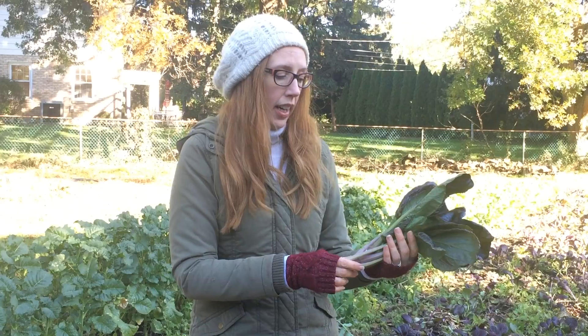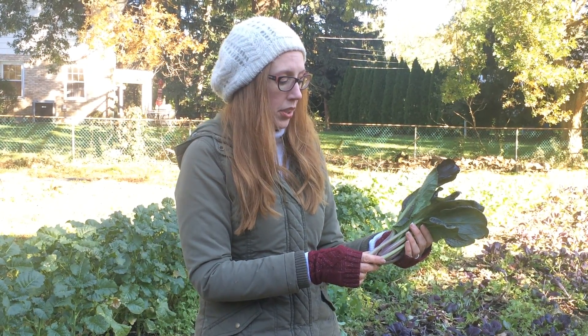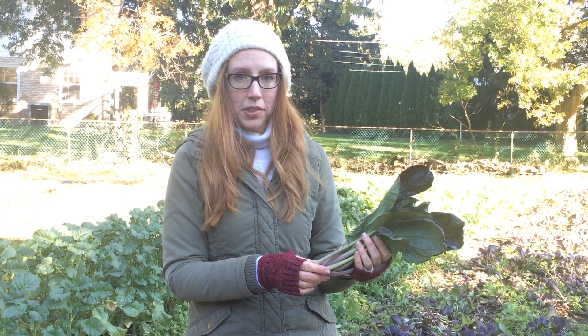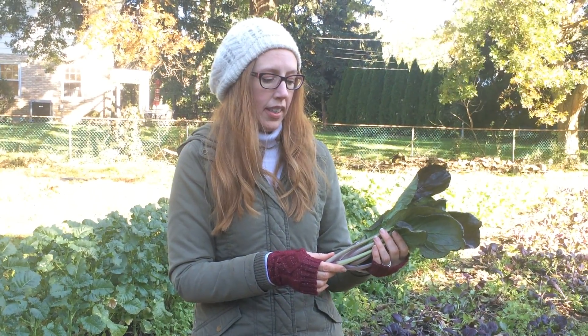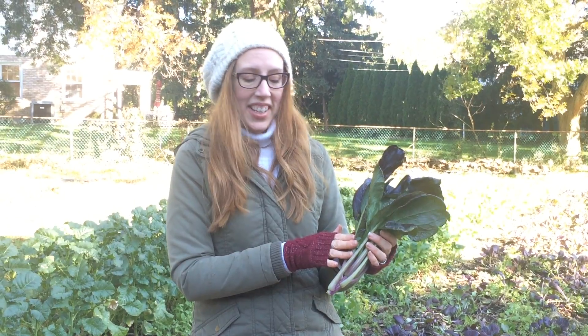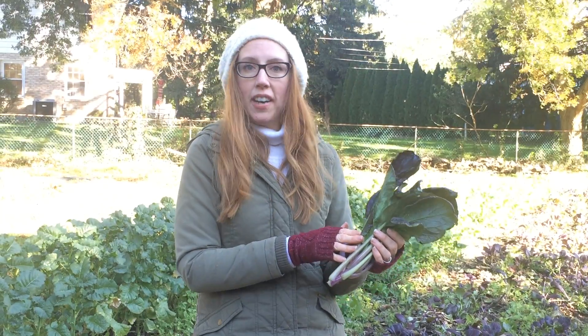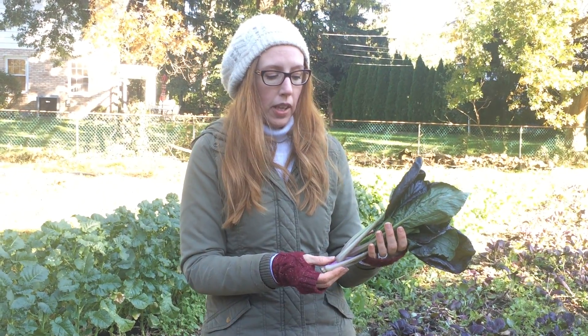Then you can stir fry it or put it in a soup. I'm actually going to share a wonderful recipe today — it's for a vegetarian pho, Vietnamese pho, and it uses bok choy. So please come check that out on Facebook and Twitter. If you have anything that you like to do with bok choy, any way you like to prepare it, we would love to hear it, so please comment below.